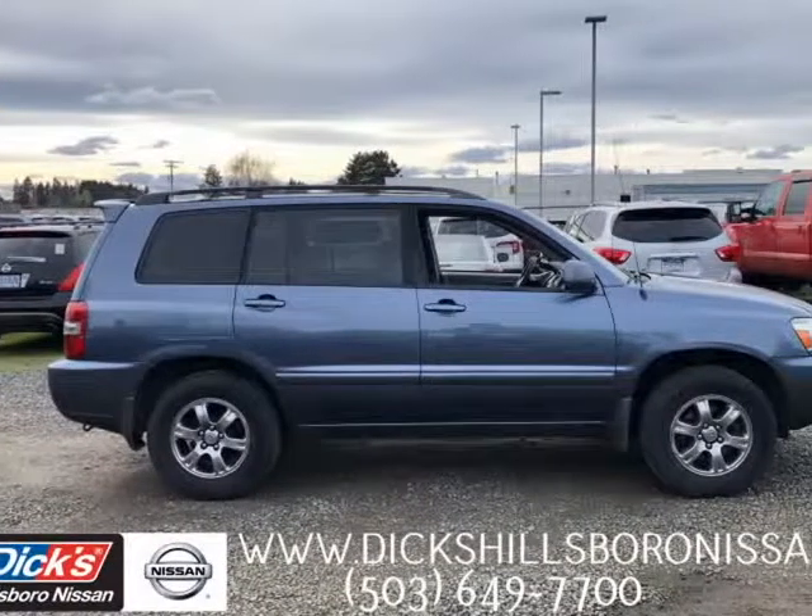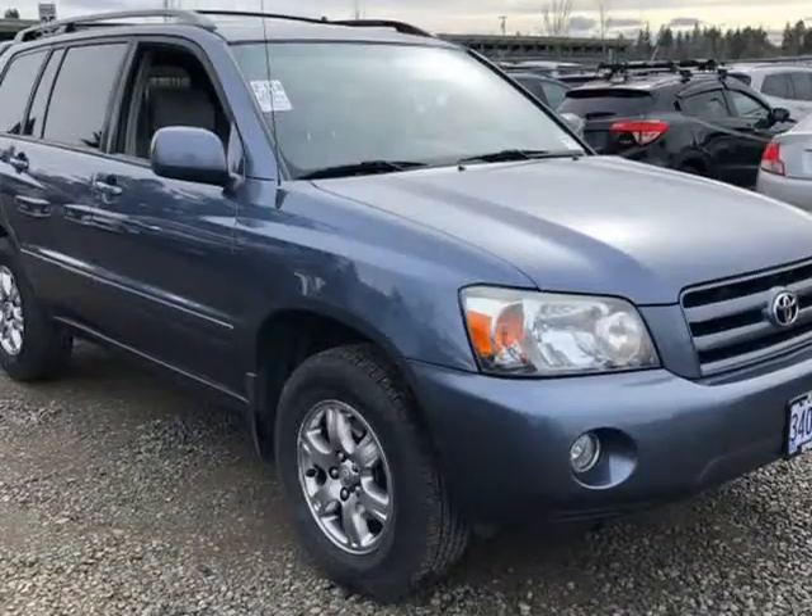This 2007 Toyota Highlander is brought to you by Dickinson's Hillsboro Nissan.